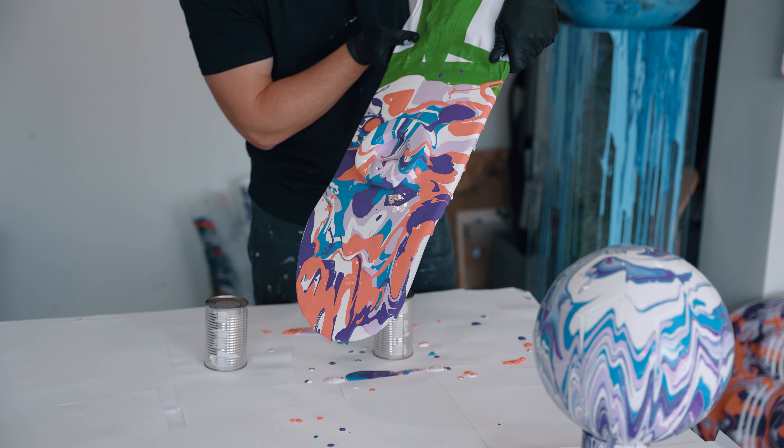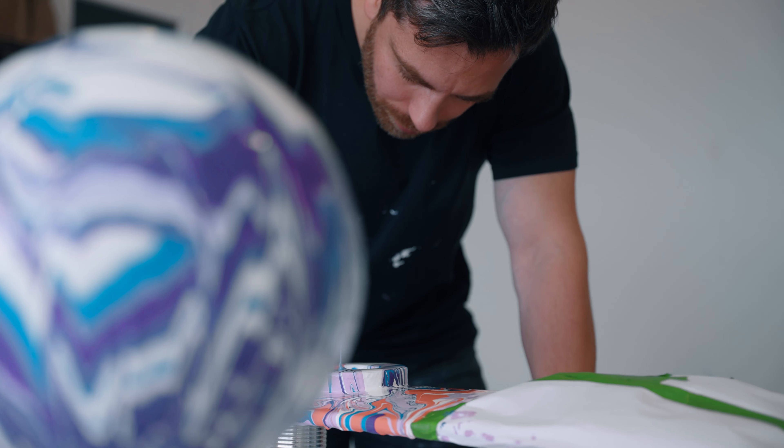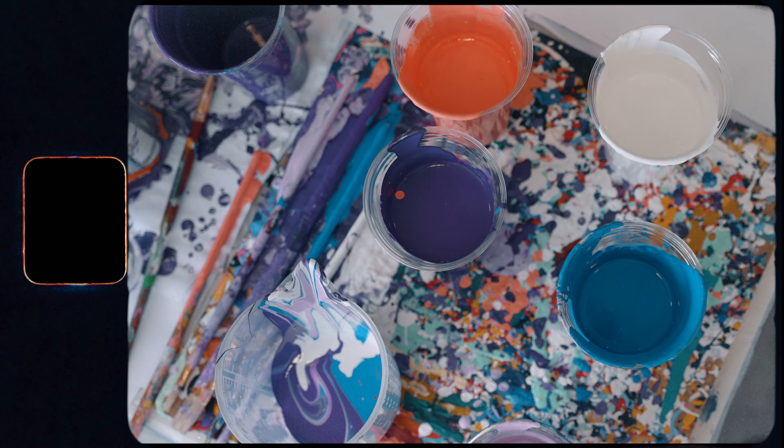As my signature acrylic fusion style continues to evolve, I will push the boundaries to create a collection of never-before-seen artworks that will be made available exclusively through PA-C.